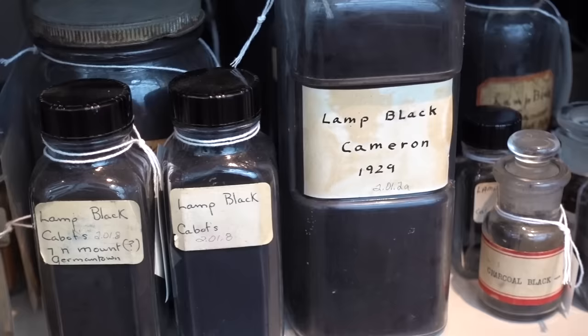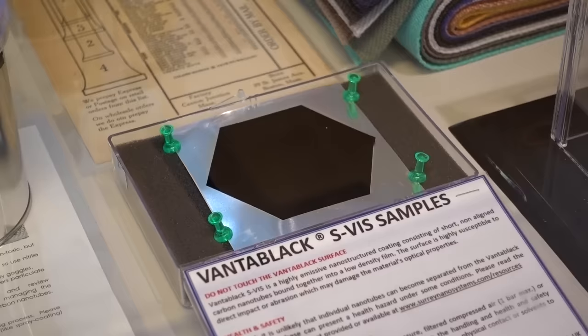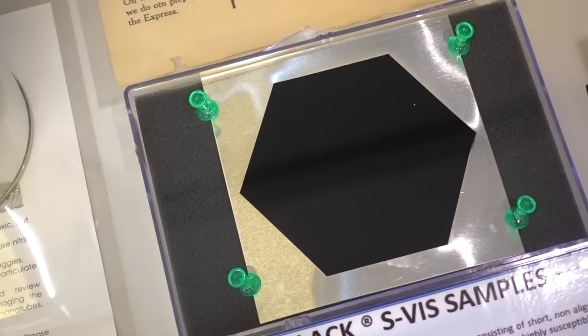There's been a new black that's come onto the market, which is Vantablack, which stands for vertically arranged nanotube arrays. What you have is a forest of very tiny tubes and light will go into that. It will bounce around inside the tubes and then get emitted as heat. It's a beautiful velvety looking surface that doesn't bounce any light back.